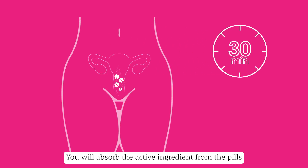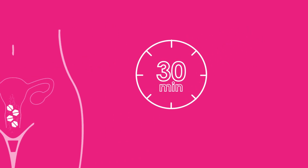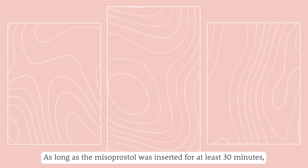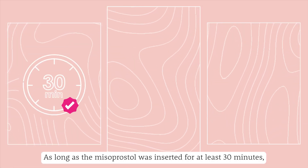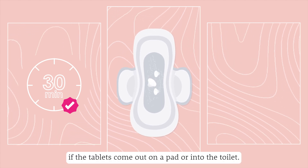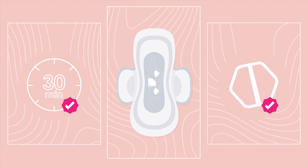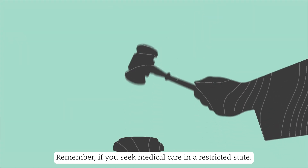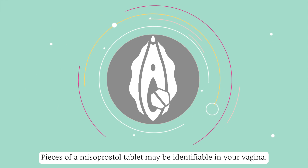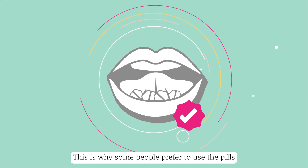You will absorb the active ingredient from the pills directly into your bloodstream through the inside of your vagina. After 30 minutes, you may stand and move normally. As long as the misoprostol was inserted for at least 30 minutes, do not be concerned if the tablets come out on a pad or into the toilet — even if they look whole, they do not need to dissolve fully to work. Remember, if you seek medical care in a restricted state, pieces of a misoprostol tablet may be identifiable in your vagina, which is why some people prefer to use the pills under their tongue.